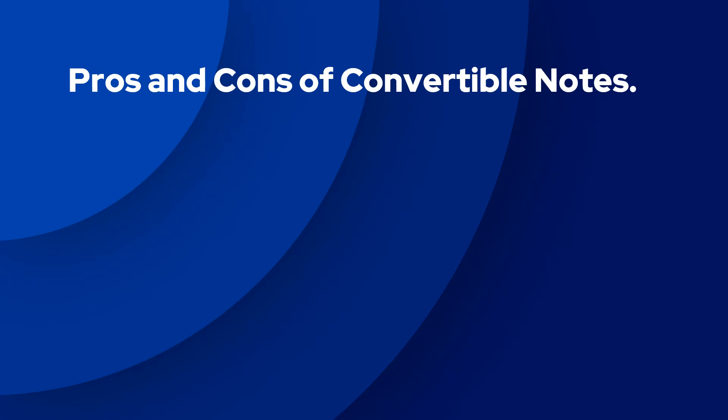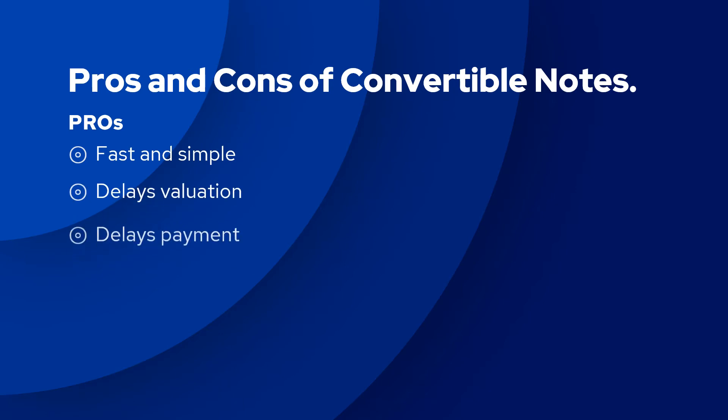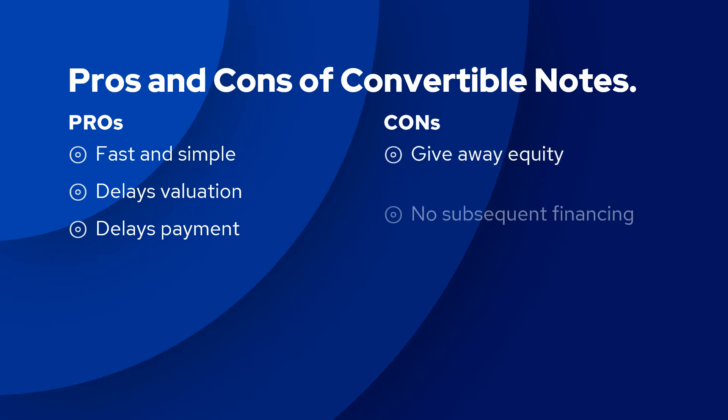There are a few pros and cons to convertible note financing. One of the best things about convertible notes is that the documentation is clear and simple, and the company can receive money very quickly. The downside is you end up giving the company's equity away for a low price.